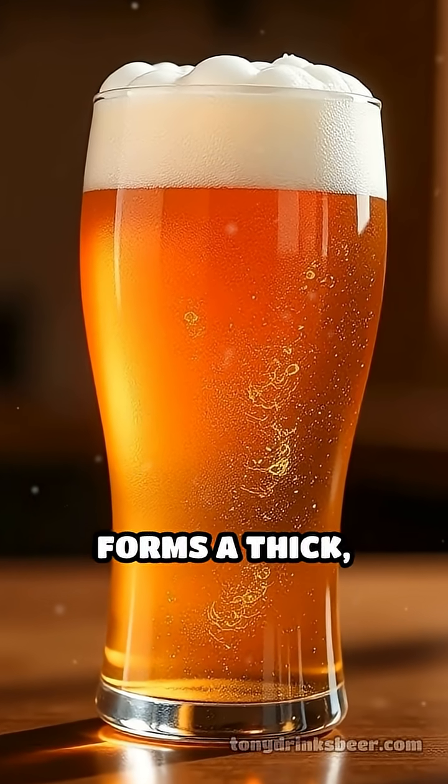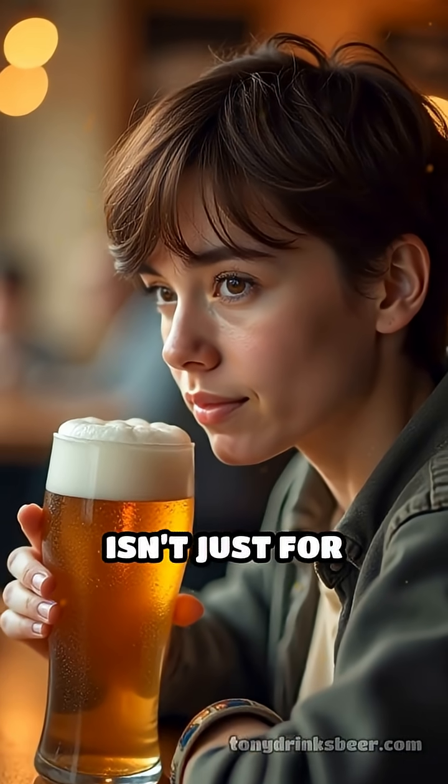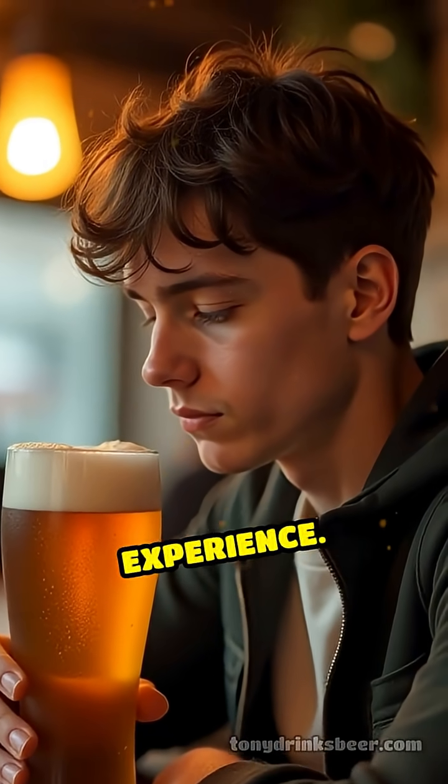Ever noticed how a well-poured beer forms a thick, creamy foam on top? That frothy head isn't just for looks — it's a scientific marvel that shapes your entire drinking experience.